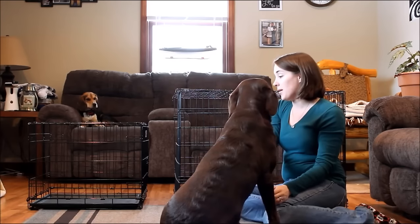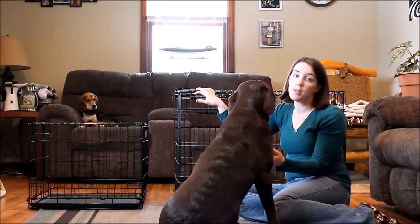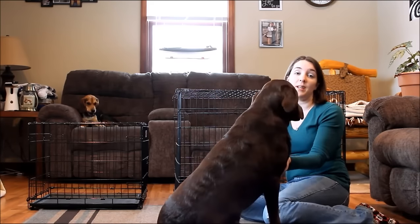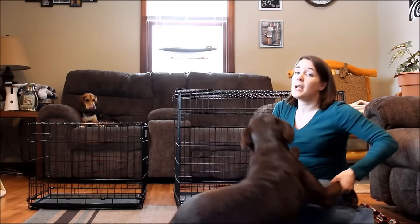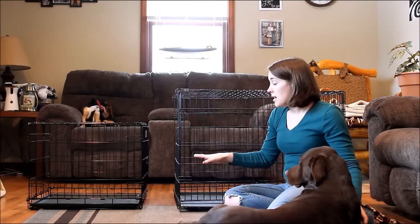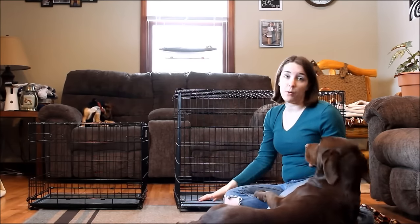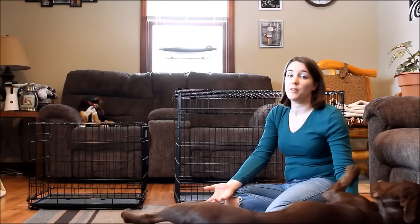You can find kennels smaller than these, bigger than these, and in many different styles. The style itself is really going to depend on your dog. We choose these metal wire kennels — they're sturdy, they collapse, and they fold flat, so they're easy to travel with if you need that.